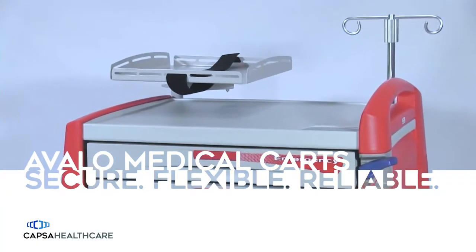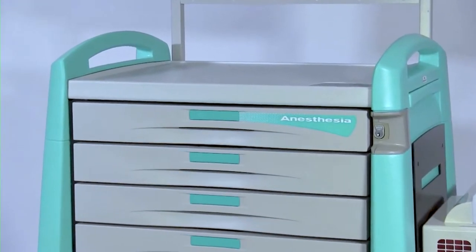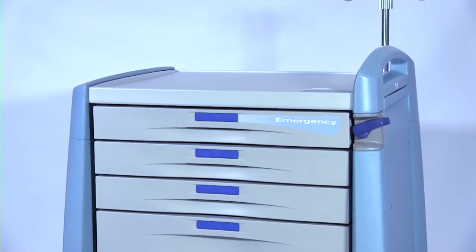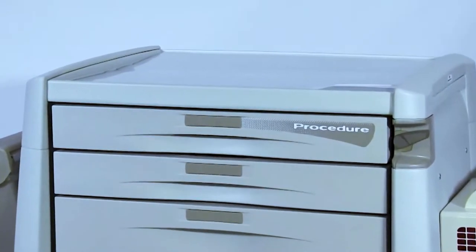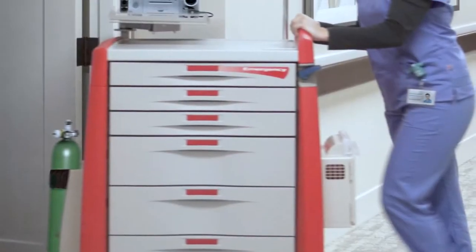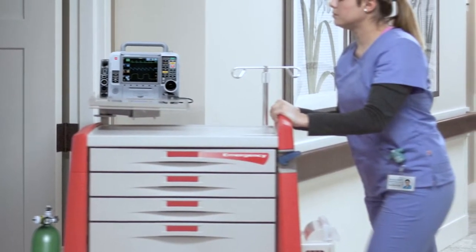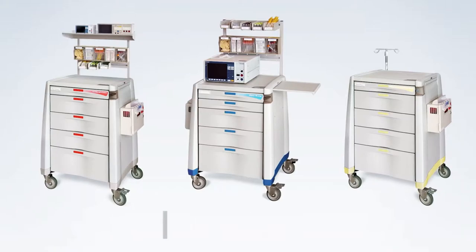Avalo Series Medical Carts from Capsa Healthcare have long been a standard for promoting efficient, organized workflow and providing reliable performance in facilities throughout the world. Specifically designed for virtually any healthcare application and perfect for every patient area, Capsa's Avalo Series Medical Carts are the ideal platform for modern healthcare facilities. Secure, flexible, reliable.